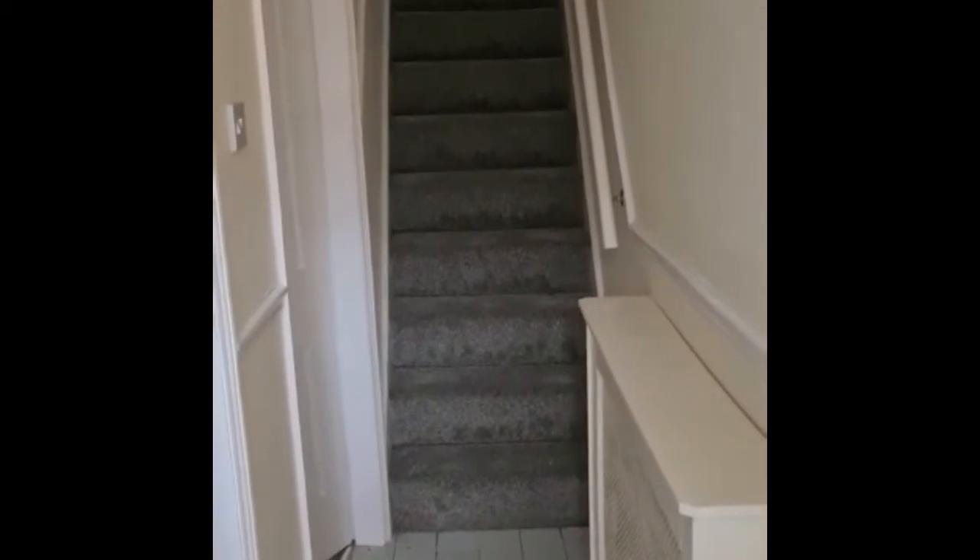Welcome to the semi-detached two-bedroom house in West Bridgeford. We start by coming into the entryway leading to upstairs.